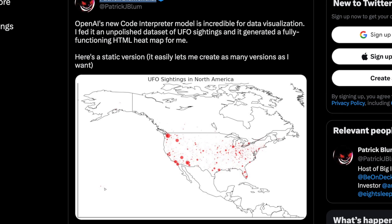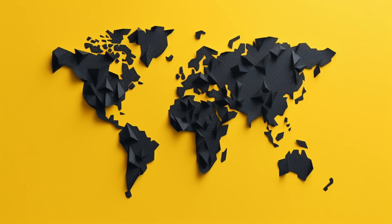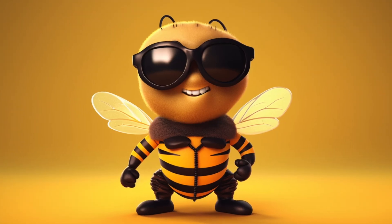Patrick Blumenthal used the Code Interpreter to create an awesome UFO map. He uploaded an unpolished data set of all UFO sightings and asked for a heat map on a fully functioning HTML output. It was originally a world map, and he simply updated it by saying 'just go to North America.' A Twitter follower asked about sightings in Sedona, Arizona, and it popped back 60 in total. That easy.